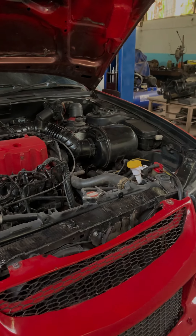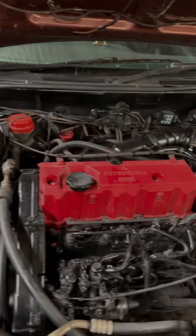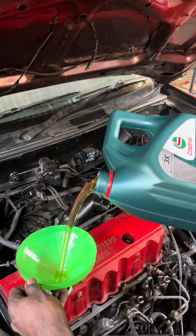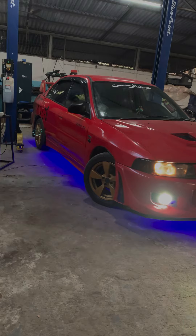We will remove all the air filters and fix the battery. We will install the engine oil filter in the vehicle. Once the work is done, we can take a trial drive.